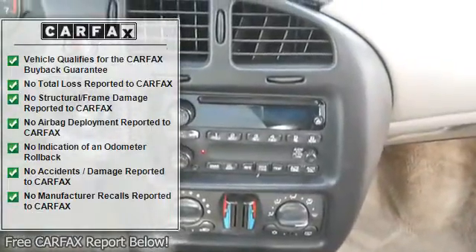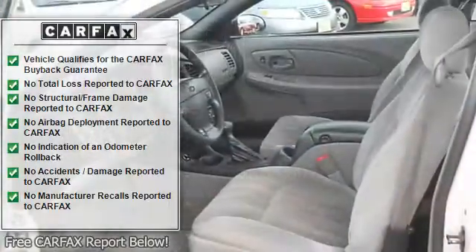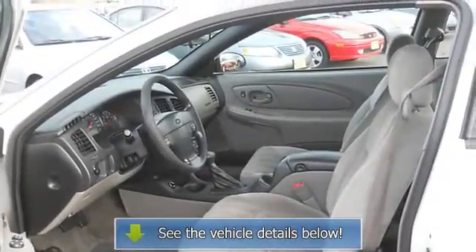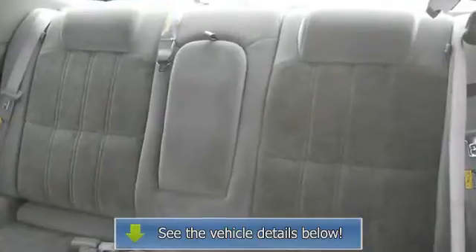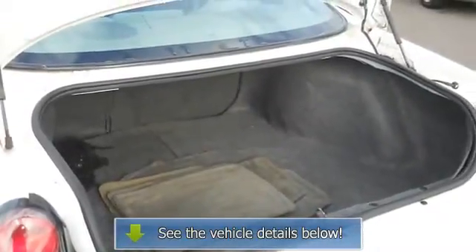CD player, AM/FM stereo radio, dual electric mirrors, 3-point passenger seatbelts, vanity mirrors, dual airbags, dual climate control, manual lumbar seats, alloy wheels, beverage holders, center armrest with storage.